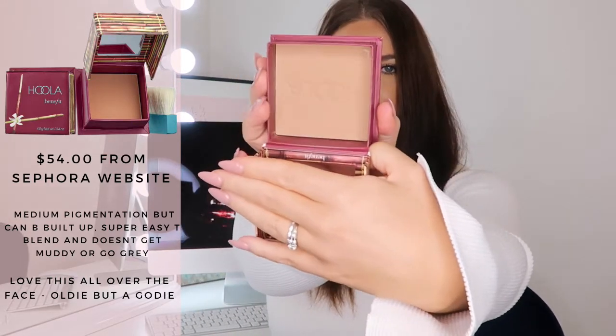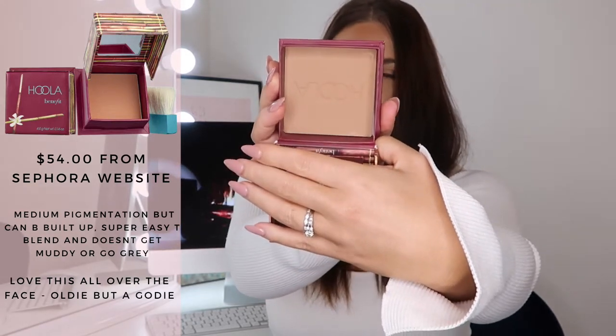You cannot go wrong with this bronzer — it is Hula by Benefit, and this is the jumbo pack. It's such a beautiful neutral shade. There are different versions now like Hula Caramel, Hula Toasted, and Hula Light, but I still find the original Hula is the best. It's super pigmented, super blendable, doesn't look muddy, doesn't break apart, and is super long-wearing. I love this in particular for around the forehead. If I could use different bronzers on different parts of my face, this would be on my forehead, the Sweet Tea would be down my nose, and the Fenty Beauty for my jawline.